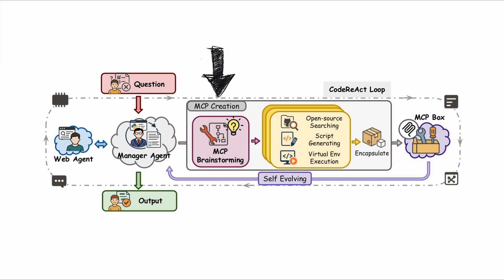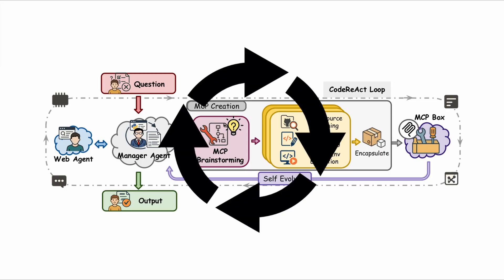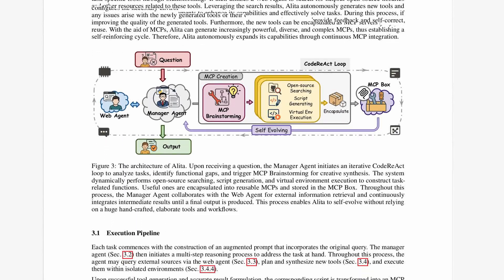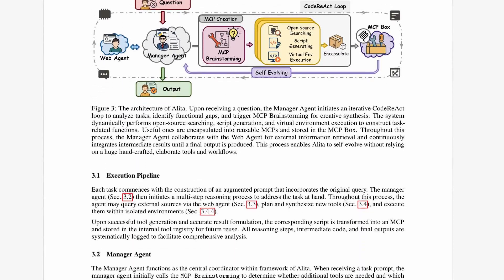Specifically, MCP brainstorming detects functional gaps, then identifies necessary supplementary tools and outlines tool specifications. The script generating tool receives those specifications and generates appropriate tools tailored to the task requirement. Finally, the code running tool executes generated code in isolated environments and caches the output for potential MCP server generation. Even more interesting is that as task demands evolve, this three-component system can readjust in real time, effectively changing or modifying its own output and behavior constantly.